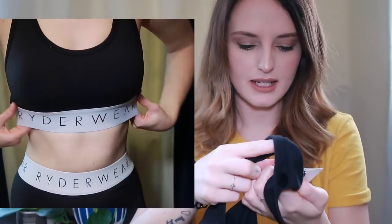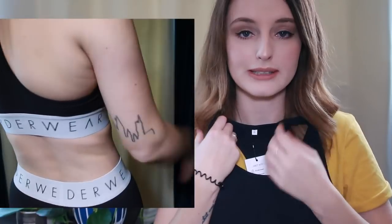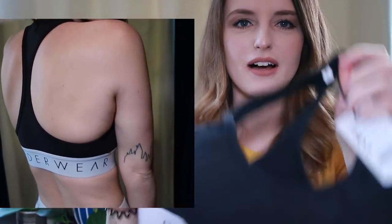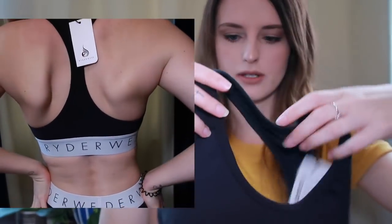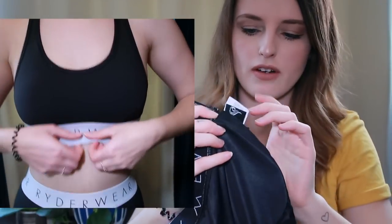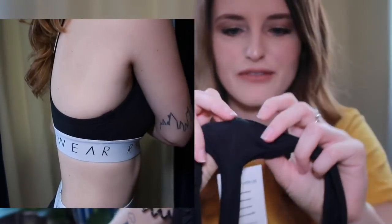Next up, I got another crop top - this is the Beverly Sports Bra in black, size small. This one was a lot easier for me to get on. I love this Calvin Klein style with the Rider Wear band that goes all the way around. They have padding that you can very easily pull out. The little logo in black on the back again - I just really love it. Everything is such good quality from the ring of the tag to the thick cardboard tag. I love the fit of this one - it feels really nice on.